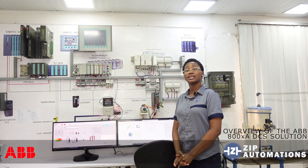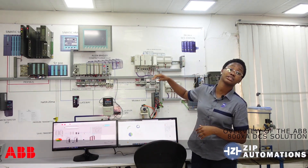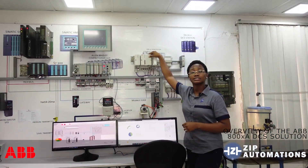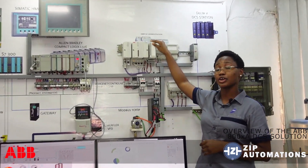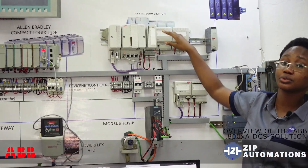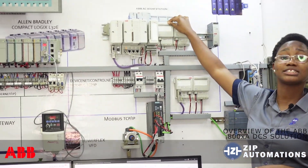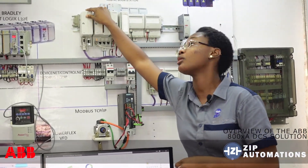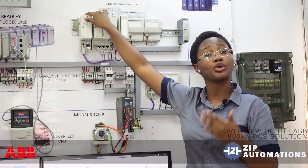To begin with, we have to first acquaint ourselves with the hardware — the 800M controller, the CPU at the heart of the system. Attached to this controller we have a number of IO modules: the analog inputs, analog outputs, digital inputs and outputs. Also connected to this controller we have a communication module.